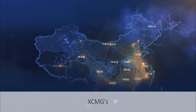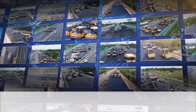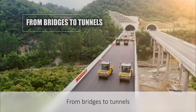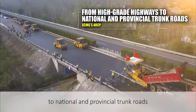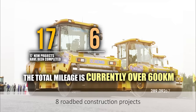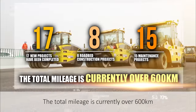XCMG's ARCP has been applied in as many as 17 provinces in China. From design to plane, from new construction to maintenance projects, from bridges to tunnels, from high-grade highways to national and provincial trunk roads — 17 new projects have been completed, 8 roadbed construction projects, 15 maintenance projects, with total mileage currently over 600 km.